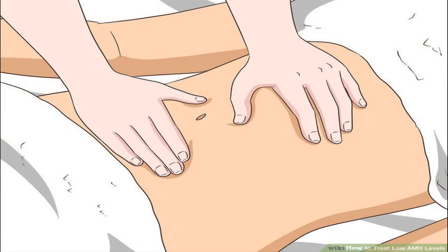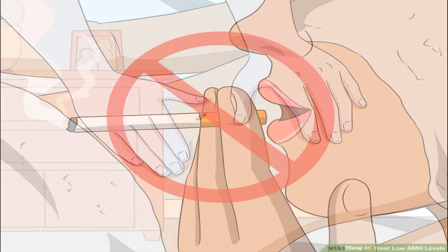Try fertility massage to increase blood flow. To improve the blood flow to your reproductive system, hire a licensed massage therapist to massage your abdomen. You may be able to find a therapist who's trained in Maya abdominal massage. Get massages every week except for when you're menstruating. Regular, or even daily, massages can stimulate your reproductive system and improve blood flow to your ovaries and uterus.